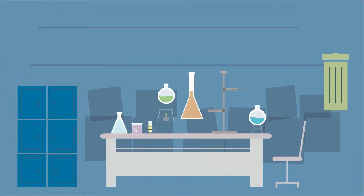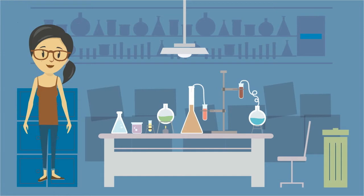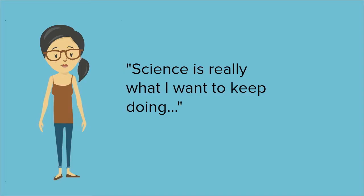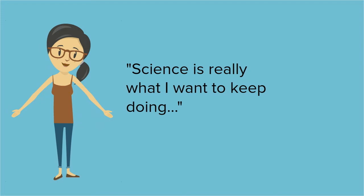Being in the lab has allowed me to learn all these new techniques that I hadn't learned before, and interpret data from computational programs that before I wouldn't understand. Now I actually understand. Science is really what I want to keep doing, and I like it.